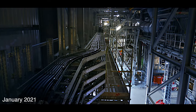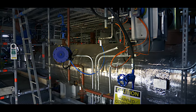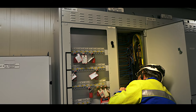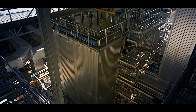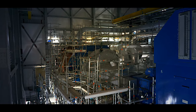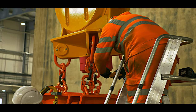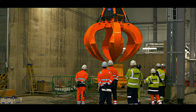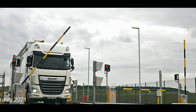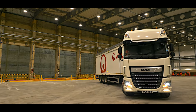With the process equipment now installed and connected by over 10 miles of pipework and 150 miles of electrical cabling, the site is becoming ready for the all-important commissioning phase. During commissioning, every component is fully tested for operational readiness by a team of specialist engineers. In summer 2021, after over two years of construction and commissioning, the site is now ready to receive the first delivery of residual waste.